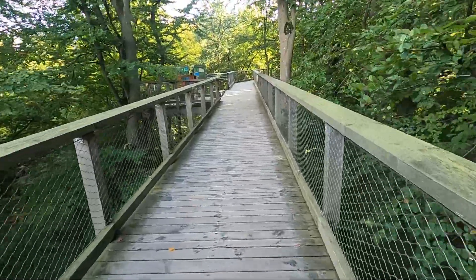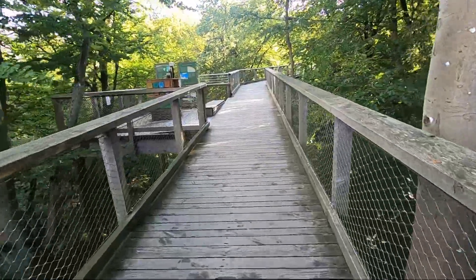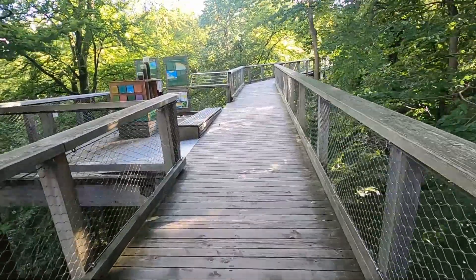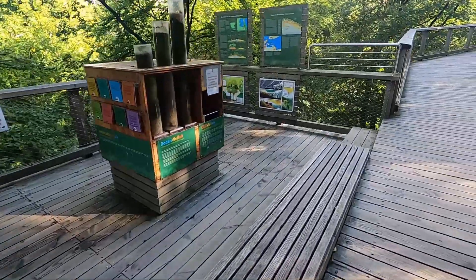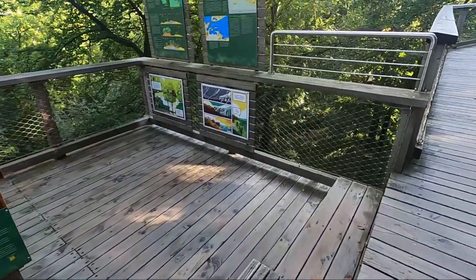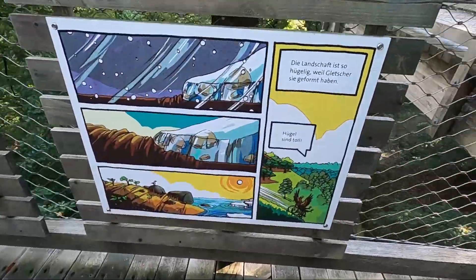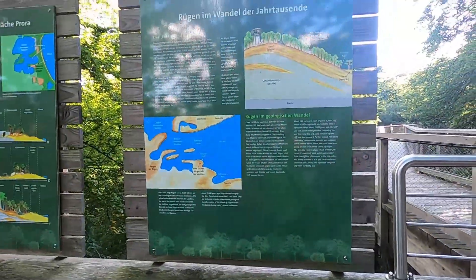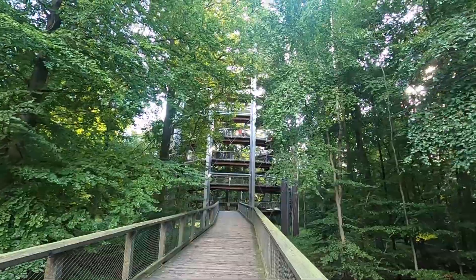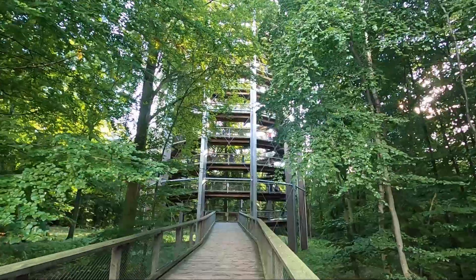There are always information stations where you get interesting facts, and many things have been set up for children — like information boards down below — and for adults up above. Now we want to climb the observation tower here on the Wipfelpfad, and when we reach the top we'll report back.